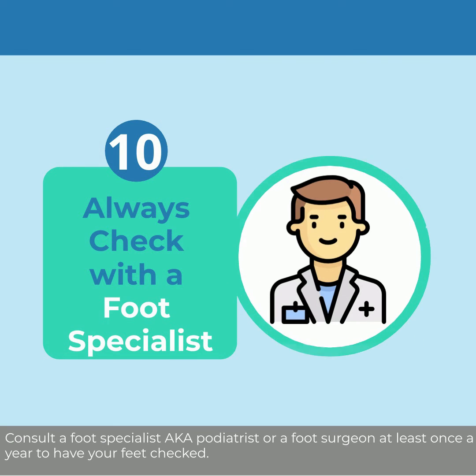Consult a foot specialist, also known as a podiatrist, or a foot surgeon, at least once a year to have your feet checked.